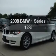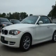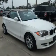Check out this 2008 BMW 1 Series. If you're looking for an automobile with great attributes, look no further. With a reliable six-cylinder engine, the powertrain includes rear-wheel drive, driven by an automatic transmission.